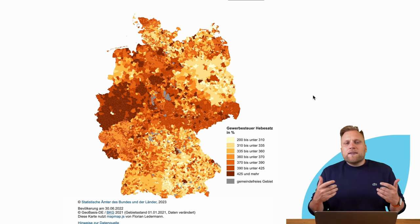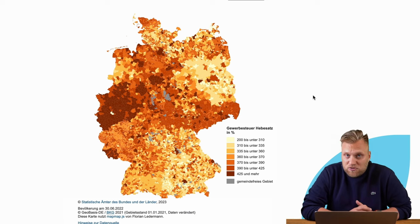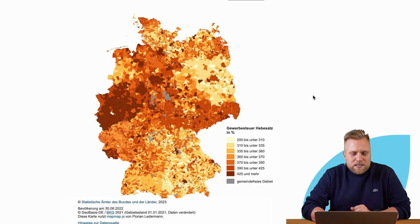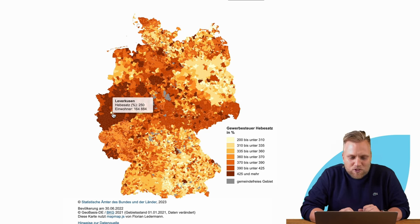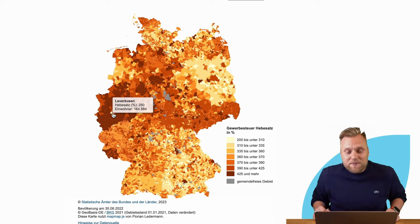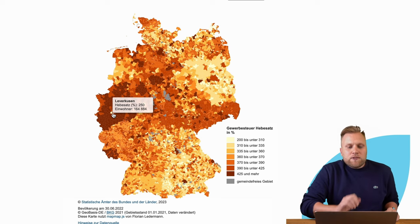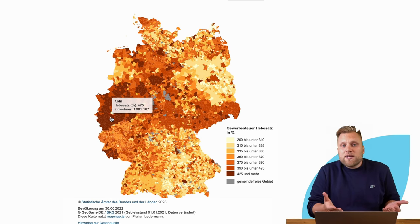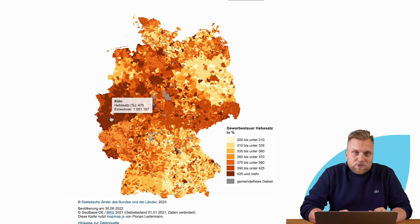This has various reasons, as municipalities are in competition with each other due to different tax rates. For instance, in the middle of the map you can see a low spot — that's Leverkusen, with a tax rate of only 250%. For commercial enterprises, it may be more financially appealing to establish themselves in Leverkusen than in Cologne right next to it, because Cologne simply has higher trade tax rates.